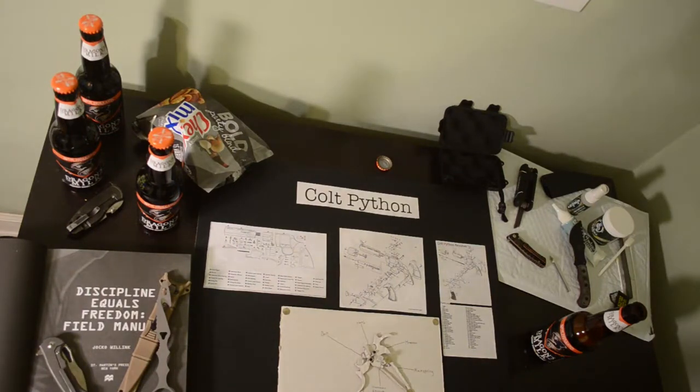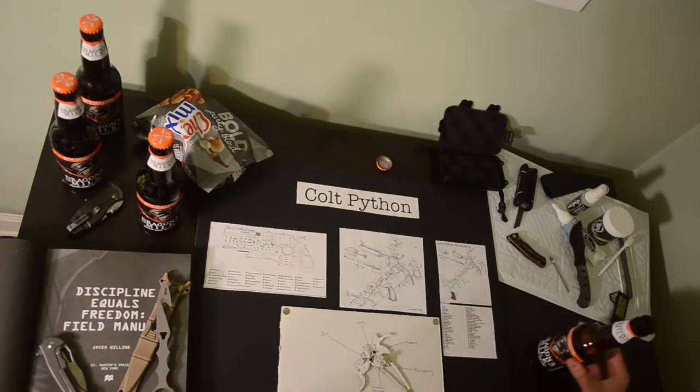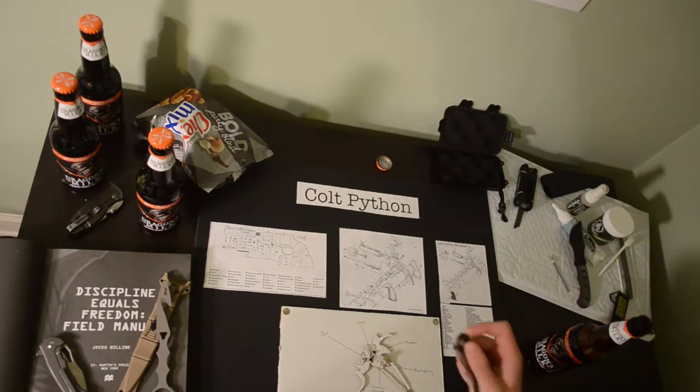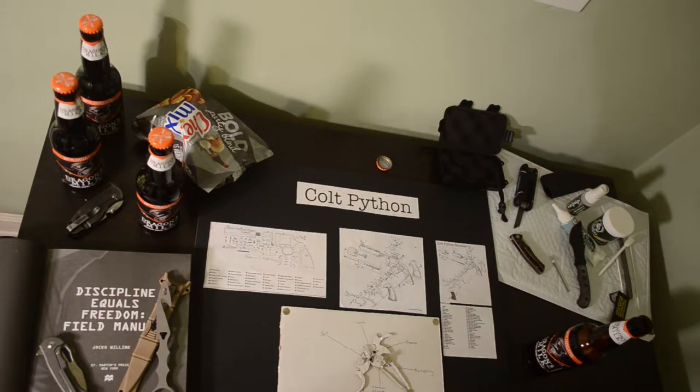Hey everyone, Dozer here checking in for another video. Today I've been hanging out, drinking some Dragon's Milk — great beer — and playing with some knives. I've also been reading the Discipline Equals Freedom Field Manual by Jocko Willink, great book.